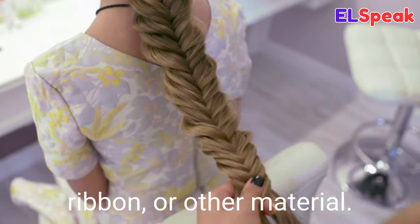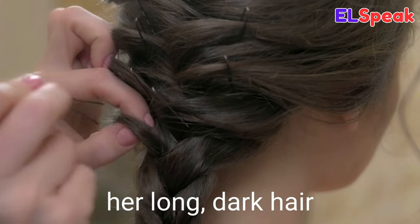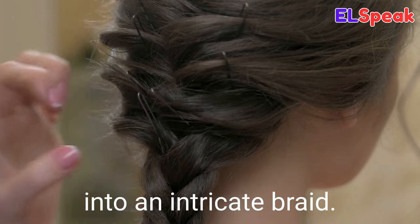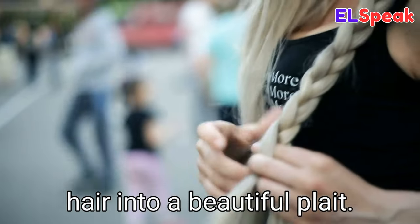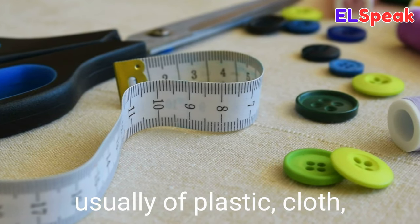Braid. Braid is an interlacing of three or more strands of hair, ribbon, or other material. She braided her hair into a single plait. She carefully wove her long dark hair into an intricate braid. She braided her long hair into a beautiful plait.